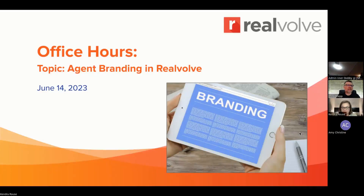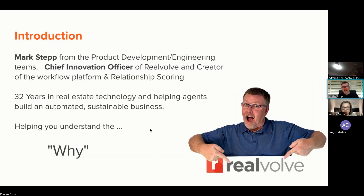Welcome everybody to today's Office Hours. My name is Mark Stepp and we are here today to talk about agent branding. And with me today I have Kendra. For those that don't know me, my name is Mark Stepp. I am the Chief Innovation Officer.